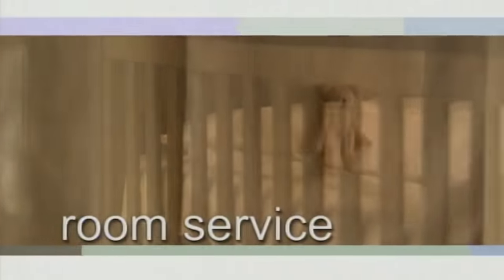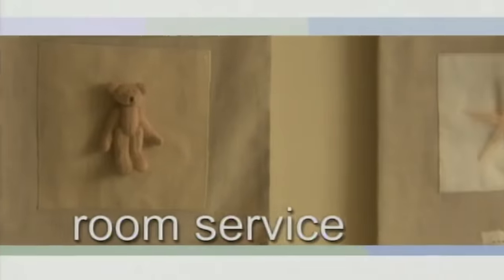Next on Room Service we'll see how the rest of our furniture is coming together and meet the maker of some tactile art.